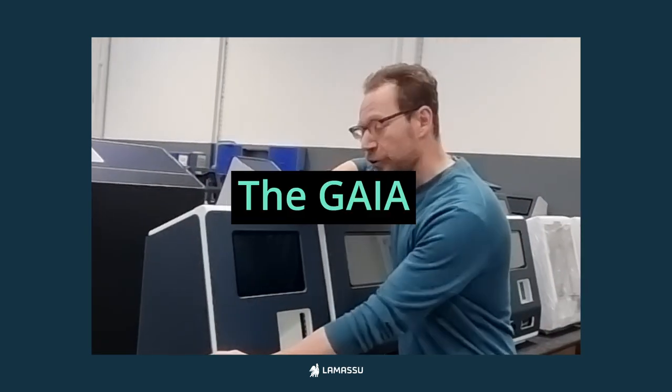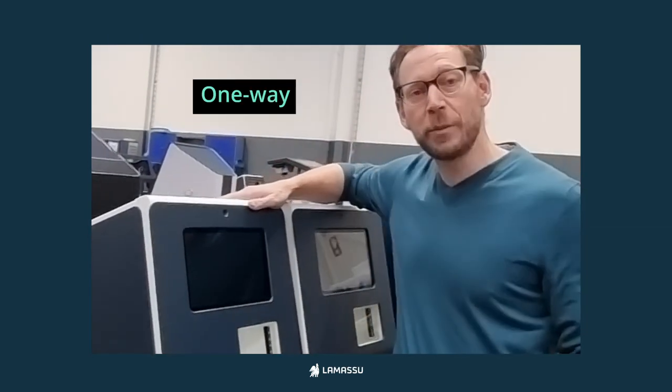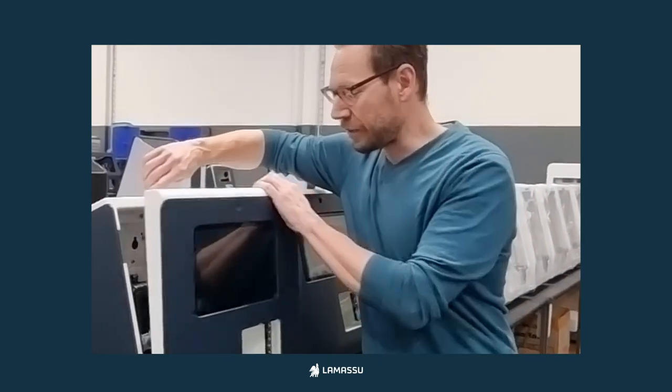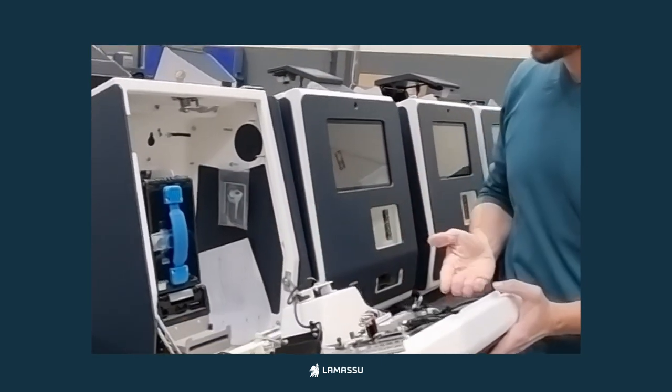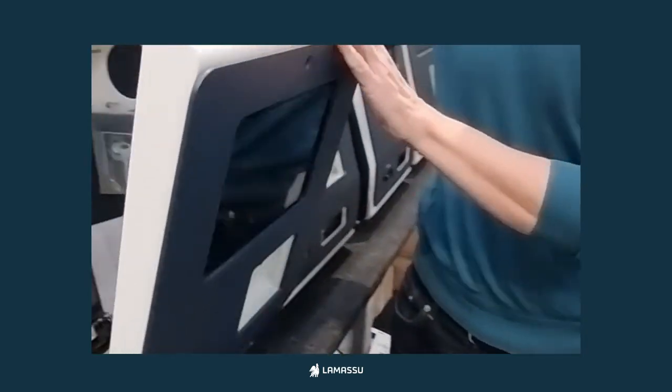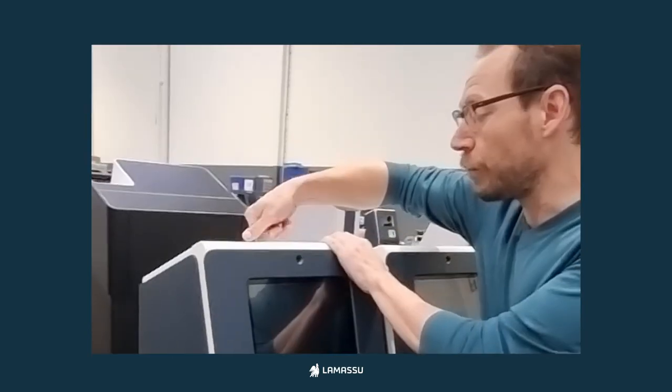We have our trusty little Gaia, which is a one-way machine, cash-in only, with a 10-inch screen. As you can see, it's very clean on the inside with super high-quality components. This is the machine you want if you're either starting off or if you think that cash-in is enough and you don't need a two-way machine.